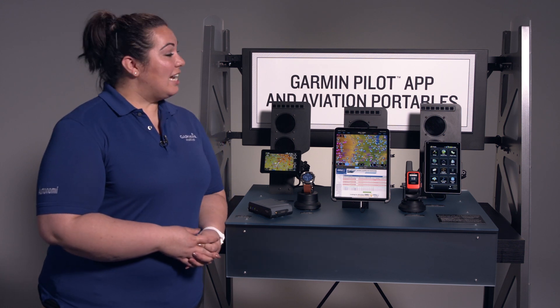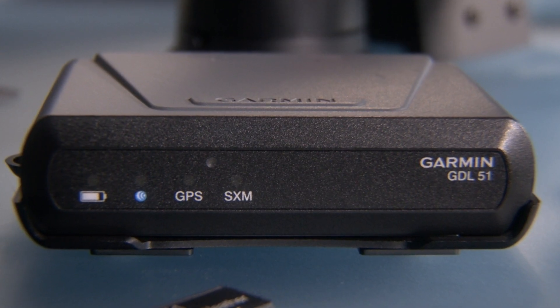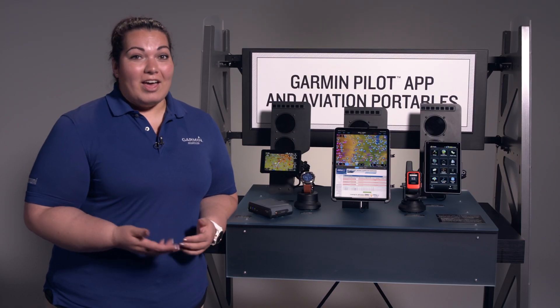Hi, I'm Carol with Garmin and welcome to our virtual AirVenture Oshkosh experience. Today I'm going to talk to you about our portable solutions that Garmin has to offer. From ADS-B solutions to compact satellite communicators, Garmin has something that will make your life a little easier and your flight a little smoother.